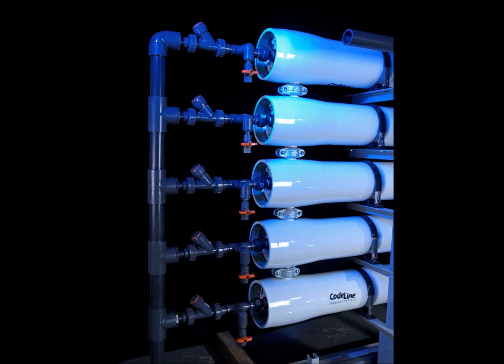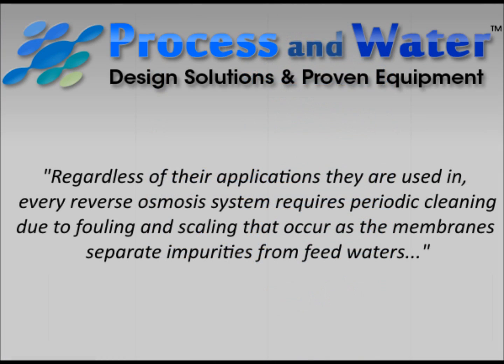Regardless of their application, every reverse osmosis system requires periodic cleaning due to fouling and scaling that occurs as the membranes separate impurities from feed water.